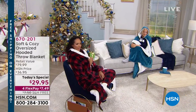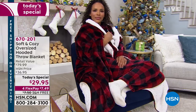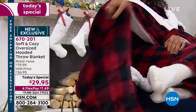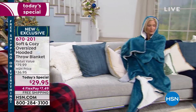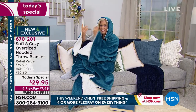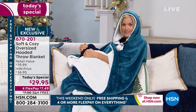That is why Soft and Cozy has been such a successful brand here exclusively at HSN. The quality of this piece has an $80 retail value, and I cannot believe today it's only $29.95. We have four flexible payments and free shipping and handling. Bedding very rarely gets free shipping and handling, so to get that today means you can get all your giftables for everyone on your list — men, women, young, old. Does not matter. Every one of us wants to be soft and cozy.